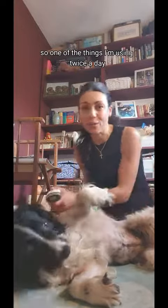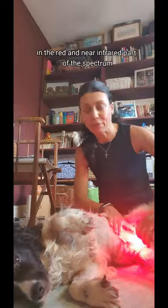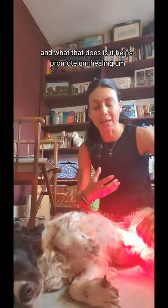One of the things I'm using twice a day is the Fetizo red light therapy device. This gives a metered dose of red light — as you can see it here — in the red and near infrared part of the spectrum, and what that does is it helps promote healing. It sort of rejuvenates the cells.